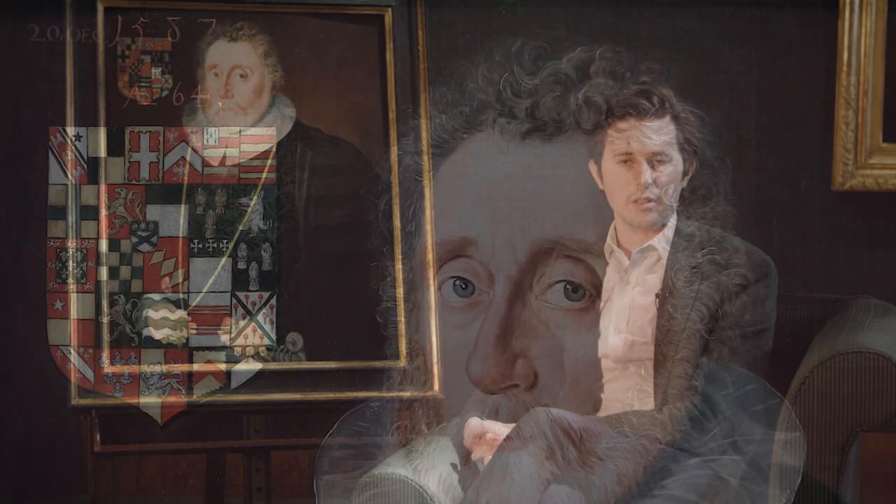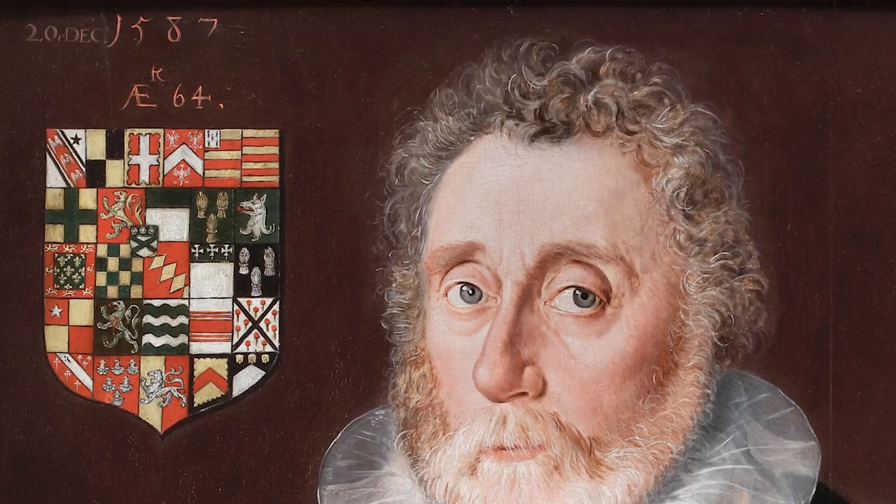However, we now know through research into the armorial bearings in the upper left corner that the subject is in fact his great nephew Richard Wingfield, a prominent landowner from Suffolk.